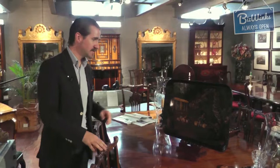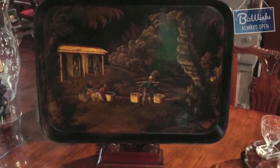A recent acquisition of mine is this very rare Regency period chinoiserie tray. It's English and dates to about 1820, in fabulous condition.